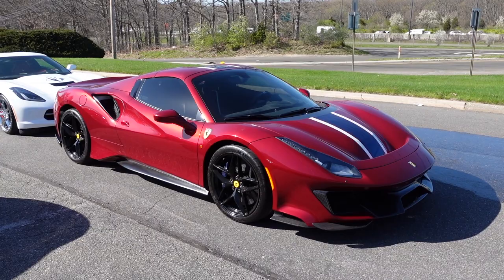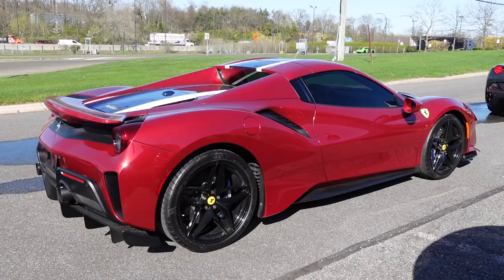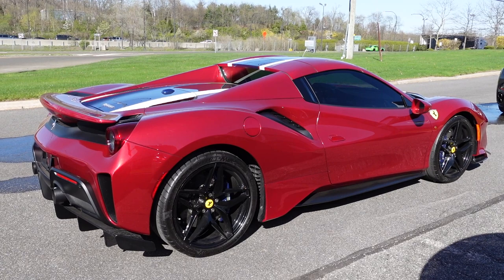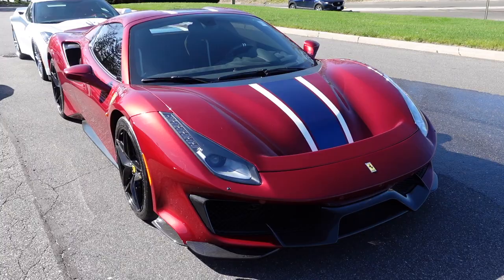Braking from 62 mph to zero takes just 96.8 feet. With the Pista Spider being a hardcore, track-focused vehicle, it isn't for everyone — some people may prefer the 488 Spider — but if you like hardcore and loud supercars, this is definitely for you. The sound level is higher than the 488 Spider in all gears and at all engine speeds.